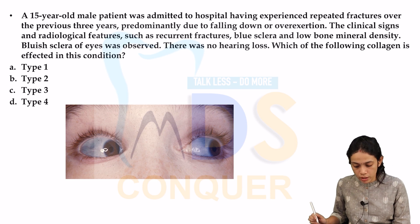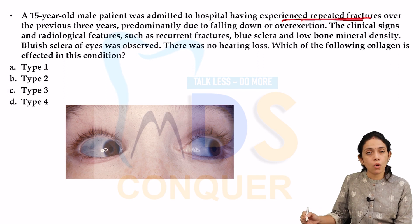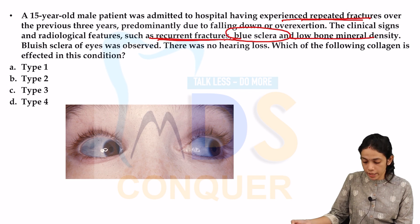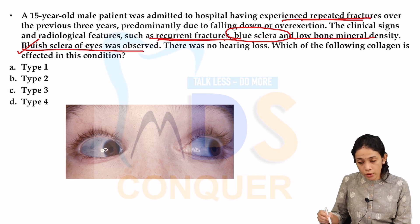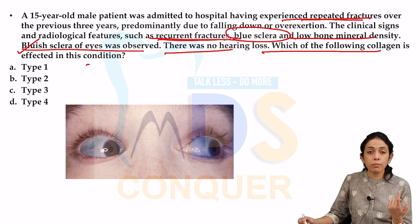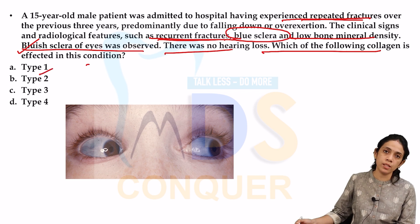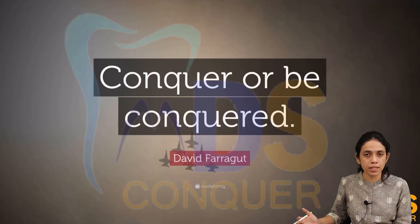Next case: a 15-year-old male admitted for repeated fractures over three years showed recurrent fractures, blue sclera, and low bone mineral density on clinical and radiographic examination, with no hearing loss. The question asks which collagen is affected. Blue sclera and repeated fractures with low bone mineral density point to osteogenesis imperfecta, where type 1 collagen is affected. The answer is type 1 collagen.